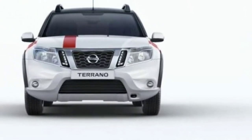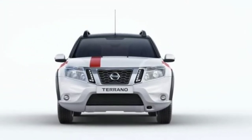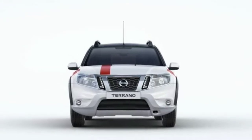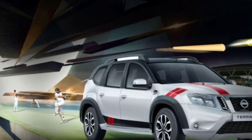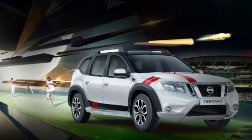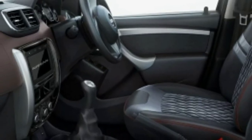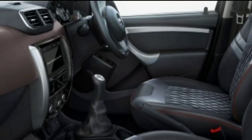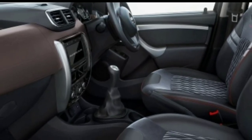The Nissan Terrano Sport Special Edition comes with body decals, an all-black roof wrap, black wrapped pillars, and new wheel arch claddings. The hood, fenders, rear bumper, and front and rear doors sport racing stripes. The cabin comes with new crimson-stitched seat covers and floor mats with crimson highlights.